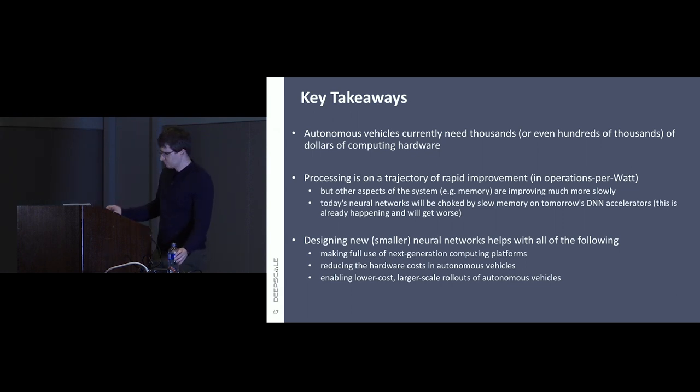Just one comment: regarding cameras plus software potentially replacing LiDAR, please consider joining another keynote speech at 11:30 — there's a speaker talking about solid-state LiDAR and you might pose that question to him. With that, let's thank our speaker again.